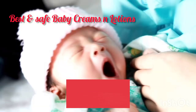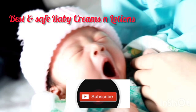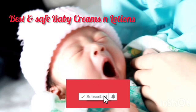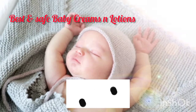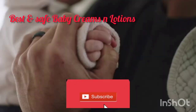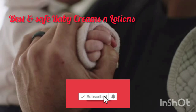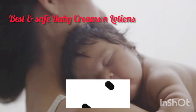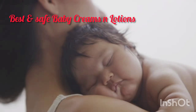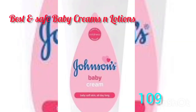All these baby creams and baby lotions which I have told you are proven and I have researched them. Now there are many products in the market which claim to be what they are but actually are not. But these products, including Johnson's Baby Milk Cream, are very good.